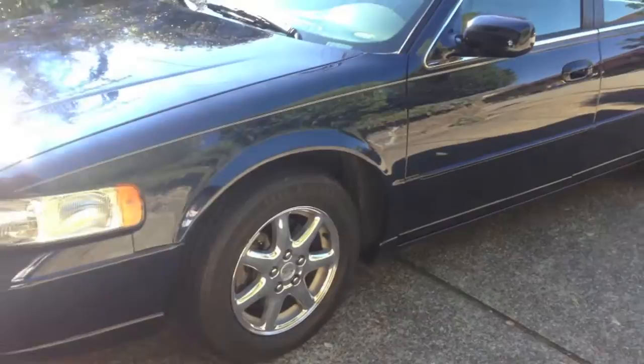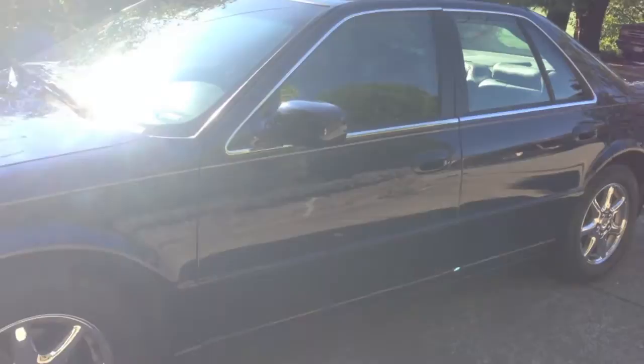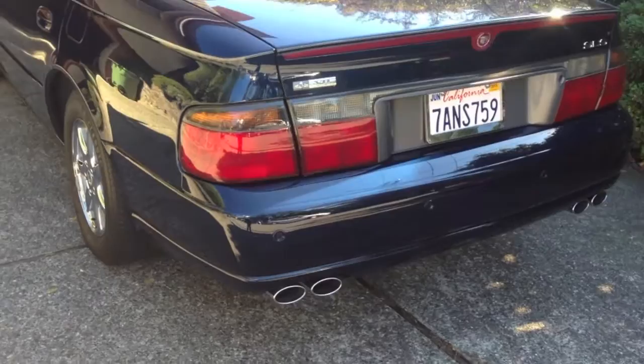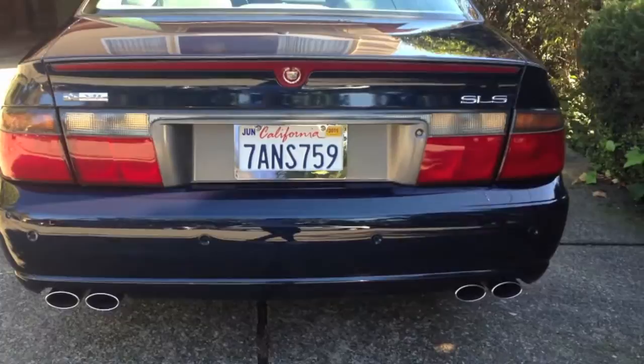The only modifications I've done to the car are cat-back exhaust. I have dual Flowmaster Super 10s, a 2.5 inch pipe from the cat-back with no resonator, going to the stock tips. I have a separate video on that if you want to see it.